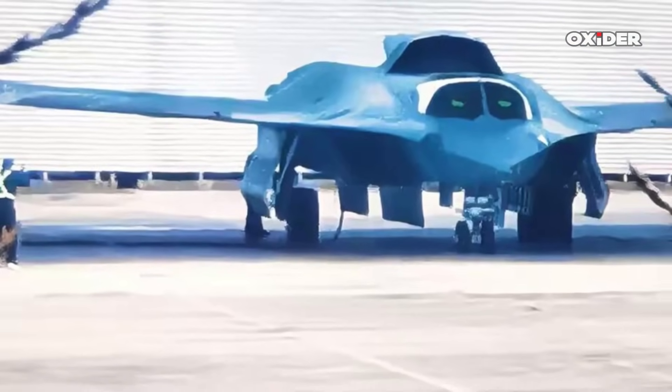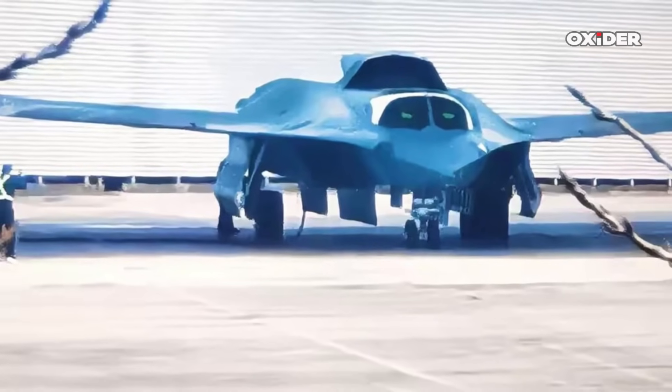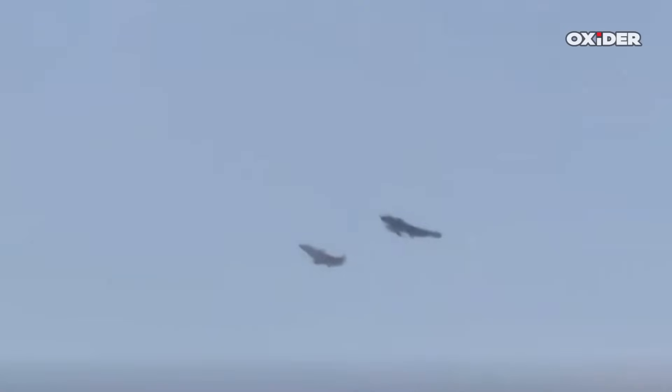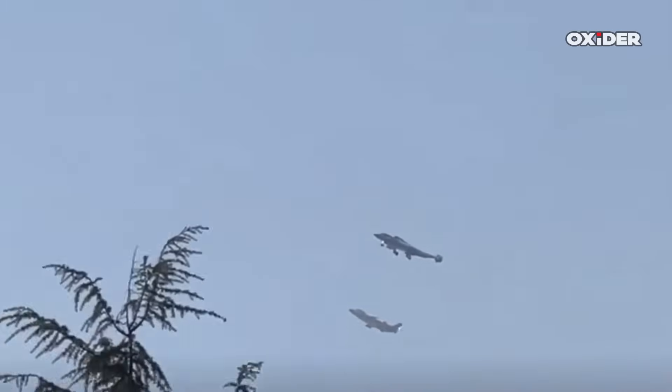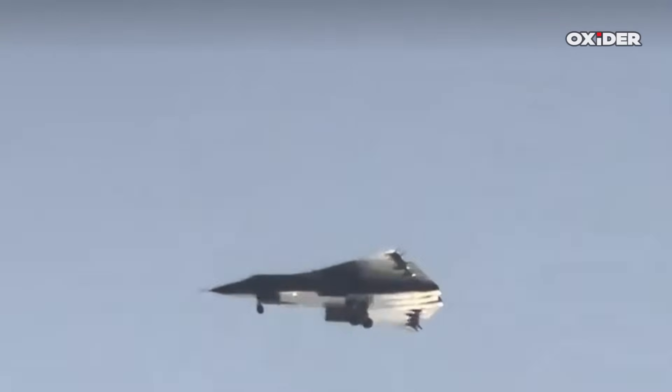It is speculated that the J-36 may fulfill multiple roles, including regional bomber and tactical strike missions within China's future air combat strategy. Since its first public appearance during a maiden flight on December 26, 2024, the J-36 has undergone multiple test flights and has been observed flying from Chengdu. The development includes the construction of specialized hangars and testing facilities at Chengdu Aircraft Corporation's site to support the ongoing evaluation of the aircraft.